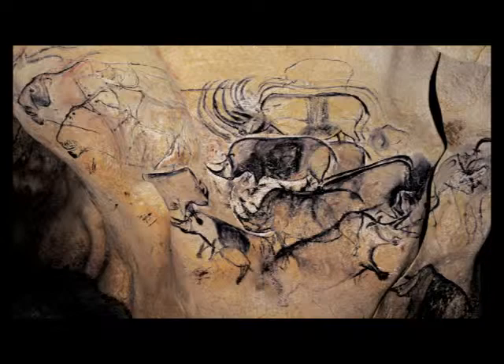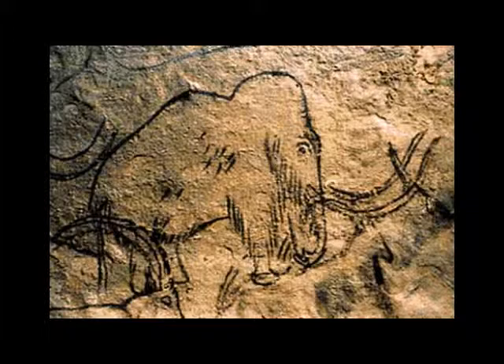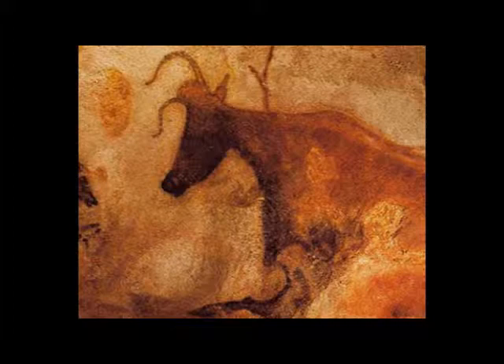Other people believe that this cave art is important because it helps prove the possibility that prehistoric humans moved out of Africa to populate the world. This is believed because of African animals being depicted in a French cave. Not only does Chauvet Cave hold the earliest known cave paintings, but it also holds early cinematic drawings.